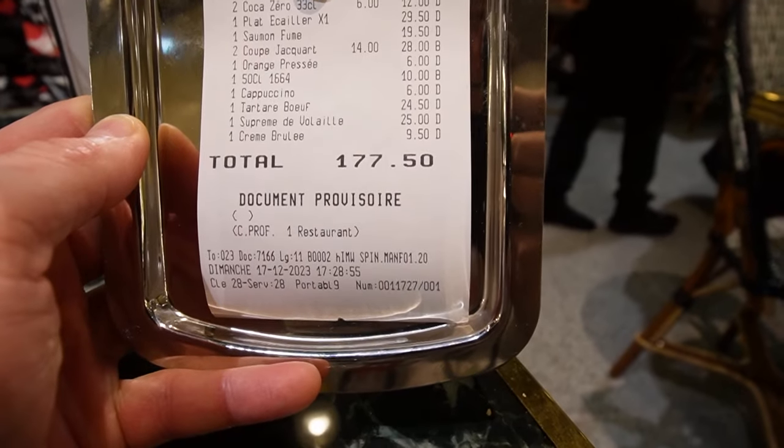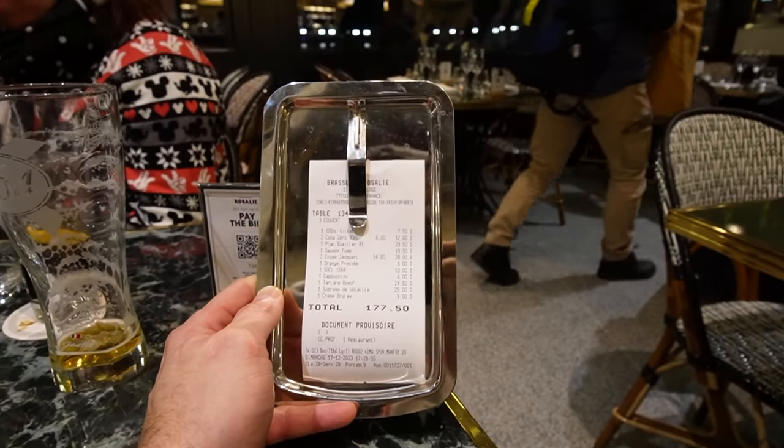That makes a total of 177.50 euros — without any Annual Pass discount, and there's no discount for Annual Passes or shareholders. Total amount: 177.50 euros here at Brasserie Rosalie.